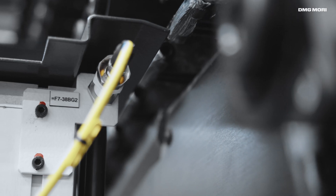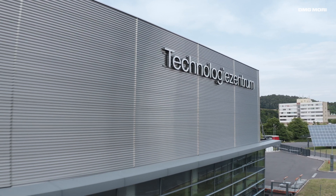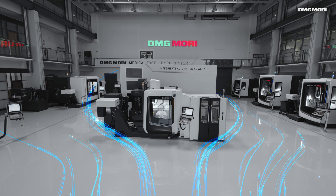At Deckelmahosebach we bring together German engineering excellence and the latest technologies. The result is ground-breaking progress.